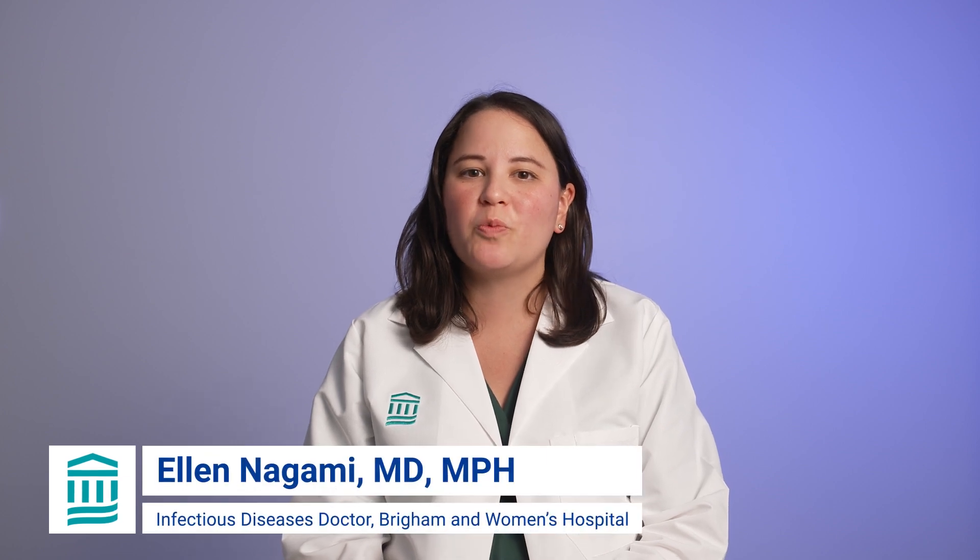Hi, I'm Dr. Ellen Nagami and I'm an infectious diseases doctor at Brigham and Women's Hospital.